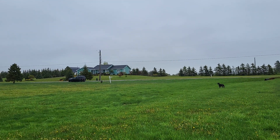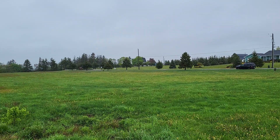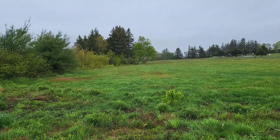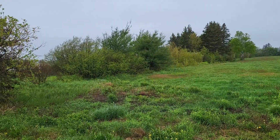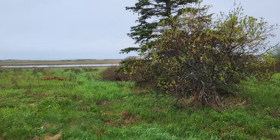Here are the boundaries for the 1.23 acre lot, here are the trees, and the area in front.